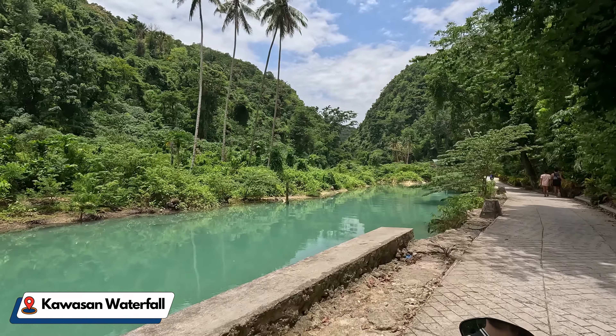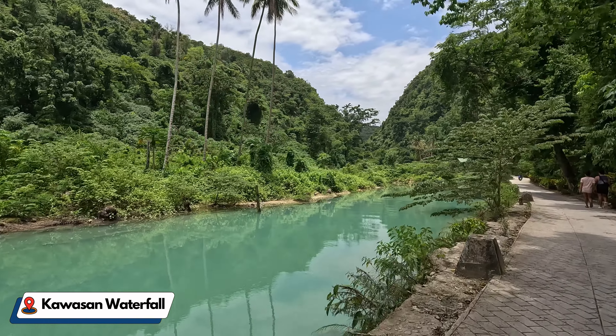Wow, look at the colour of the water! We've just driven all the way from Oslob to the Kawasan waterfall — about an hour and a half drive — and unfortunately the waterfall is closed right now. There's a bit of a language barrier as to why exactly they're closed, and we've seen other people go past, so whether or not they're just saying that to us, who knows. But enjoy these drone footage clips instead that we got of the entrance to the waterfall.